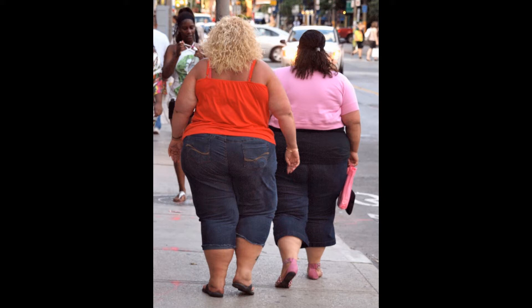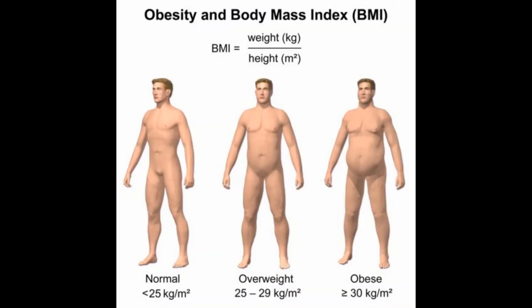Being overweight or obese puts strain on your heart and can lead to serious health problems, including arthritis, heart disease, high blood pressure, sleep apnea, diabetes, and varicose veins.